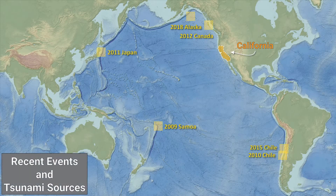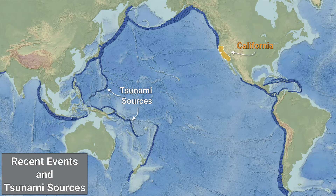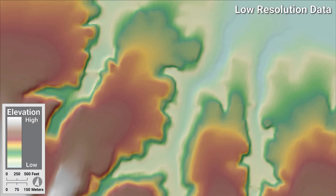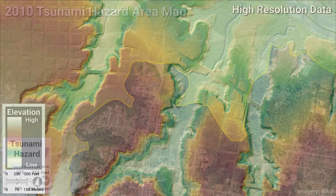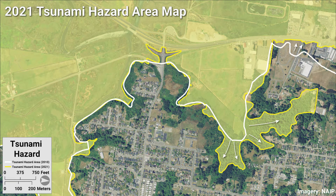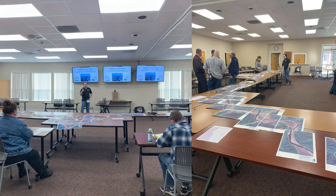The state of California tsunami program is constantly evaluating tsunami events and potential tsunami sources to ensure that coastal communities are safe from tsunami hazards. New tsunami hazard information and mapping tools developed over the past decade indicate that some areas of the coastline may have a higher tsunami hazard than is represented in the existing tsunami hazard maps. The state works closely with coastal communities to ensure that the tsunami hazard area maps accurately depict tsunami hazards as informed by their local knowledge of the coastal areas.